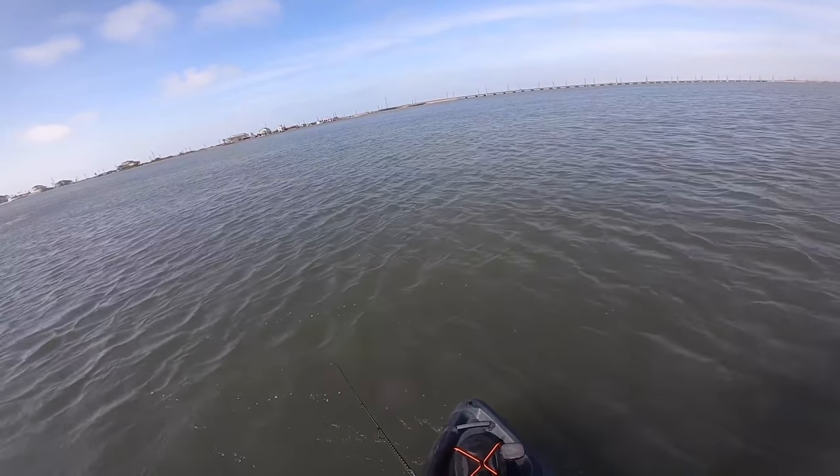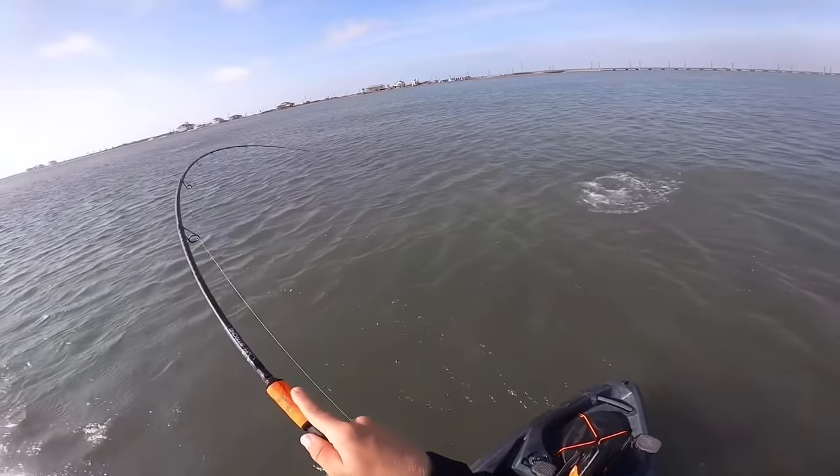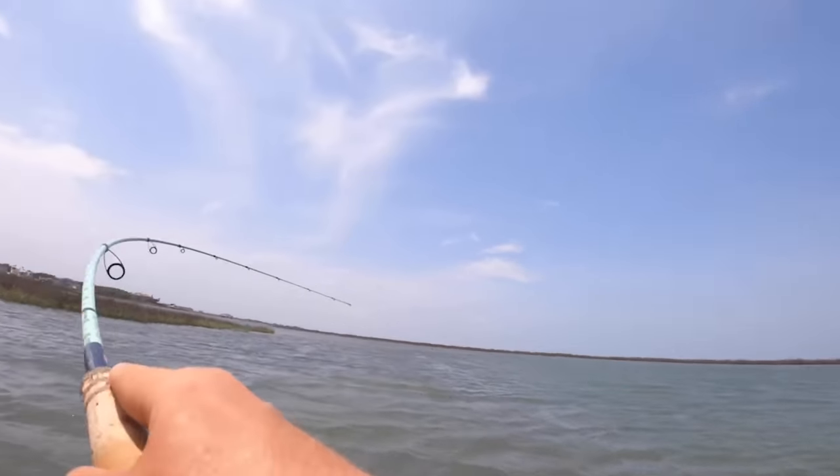One thing that paddle tails really do lack is the ability to invoke really good reaction strikes from spooky fish or lethargic fish that you just can't get to bite. A lot of times you can roll a paddle tail in front of a fish's nose that's really lazy — affected by heat or cold or just spooky — and it won't hit it. Sometimes fish aren't feeding and you really want to invoke something deep and genetic with a reaction strike from an erratic motion.